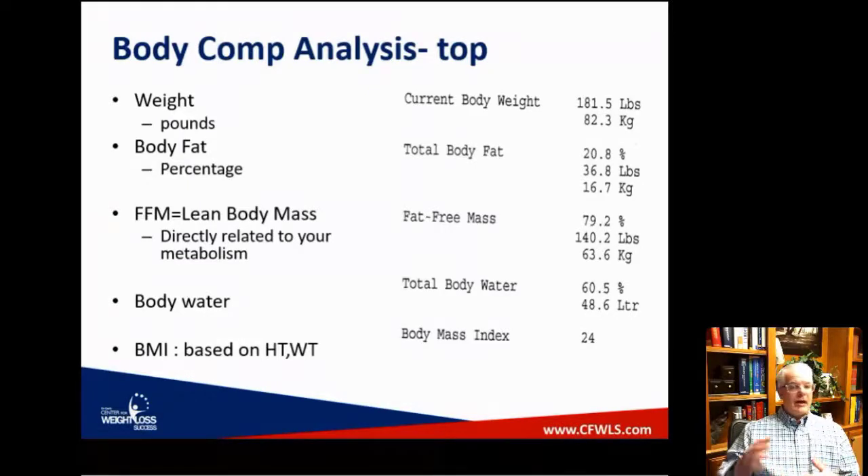Below fat-free mass on the printout is body water. On our newest scales, it'll actually separate muscle mass from body water — but those two things pretty much add up to lean body mass, which is the more important number. Body water percentage gives you a decent idea of hydration status. You don't really need to separate muscle mass from water — muscle mass without water is basically jerky. Muscle mass and water go together and to separate them completely doesn't make a whole lot of sense.